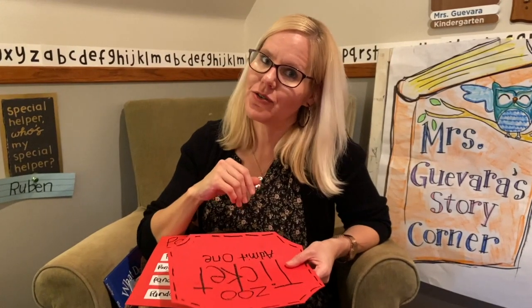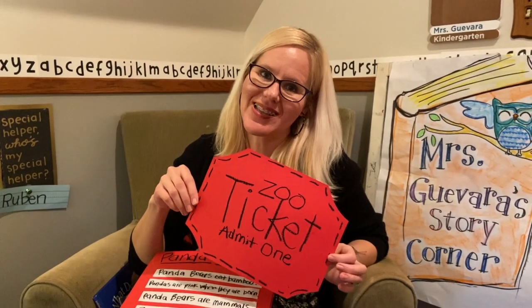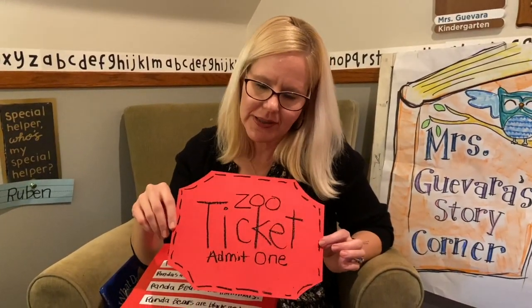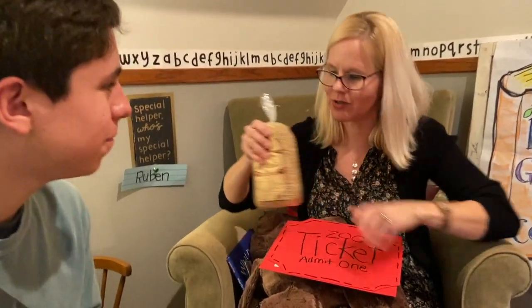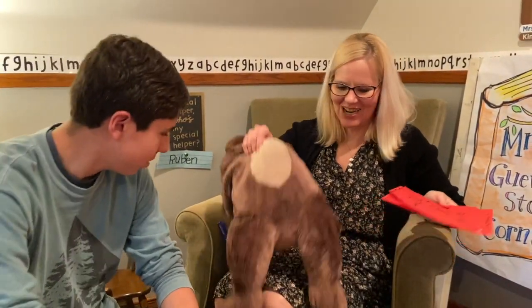Another fun thing we could do at our zoo — we did this when I took my zoo from home to kindergarten — we had a ticket booth outside of our zoo. If you guys wanted to make homemade tickets, you could make little red tickets for your zoo as well. And the best part of a zoo? Popping popcorn and having a concession stand. So if people bought tickets, they could also get some popcorn. Do you think we should read a story that has a little bit of a zoo in it?